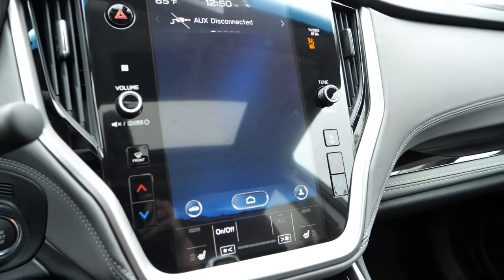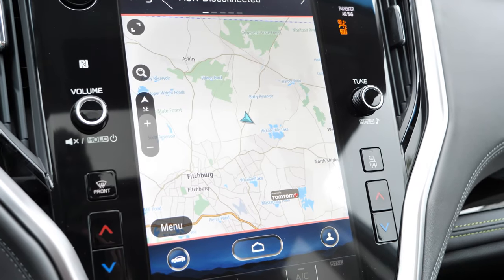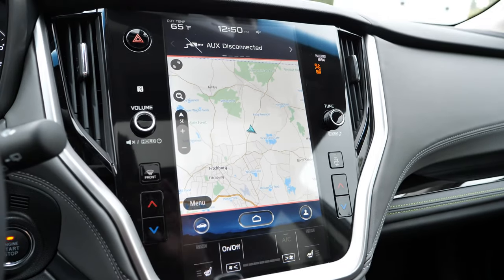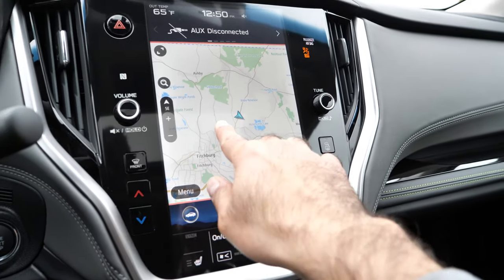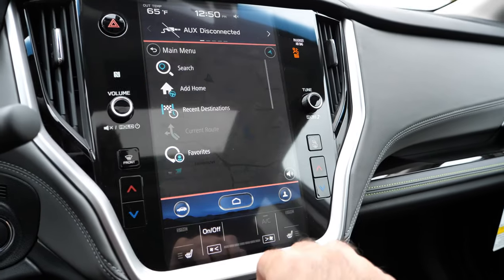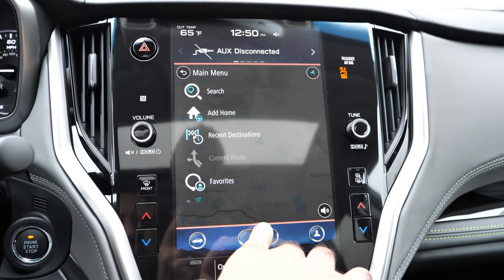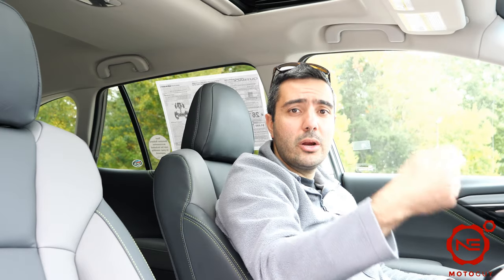The sound system is actually fantastic. You have the Harman Kardon upgraded sound system in this vehicle. If you've seen any of my previous Subaru reviews with the Harman Kardon upgrade, I love their sound system. I think for the class of vehicle and the price range we're at, it's very capable and sounds very crisp and clear. Let's go ahead and take a listen right now.